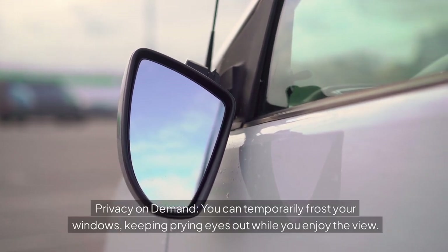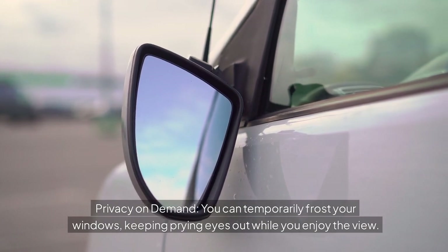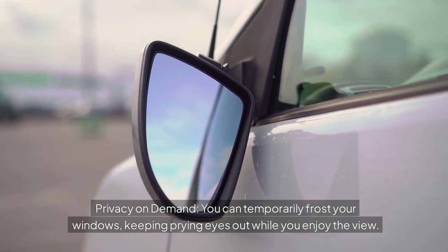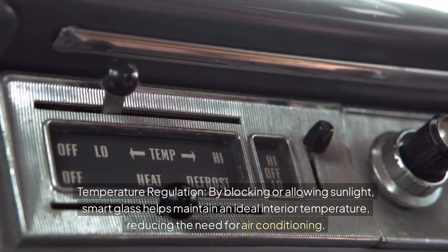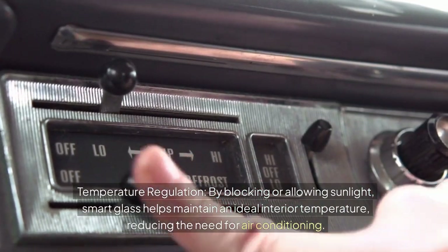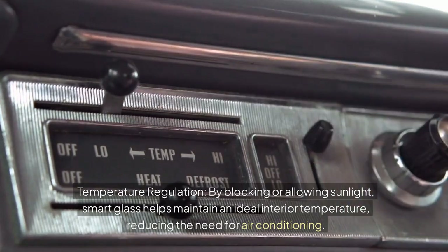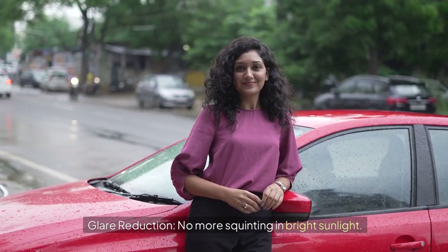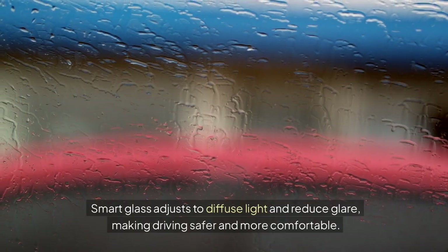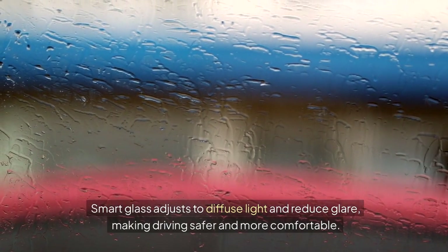Privacy on demand: you can temporarily frost your windows, keeping prying eyes out while you enjoy the view. Smart glass also helps maintain an ideal interior temperature by blocking or allowing sunlight, reducing the need for air conditioning. And with glare reduction, smart glass adjusts to diffuse light, making driving safer and more comfortable — no more squinting in bright sunlight.